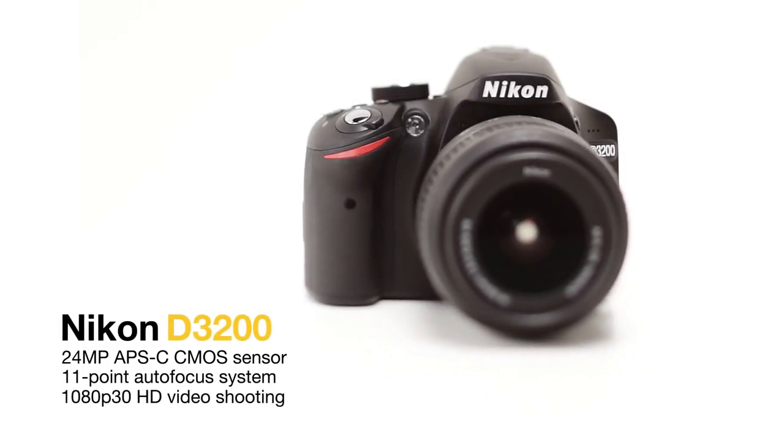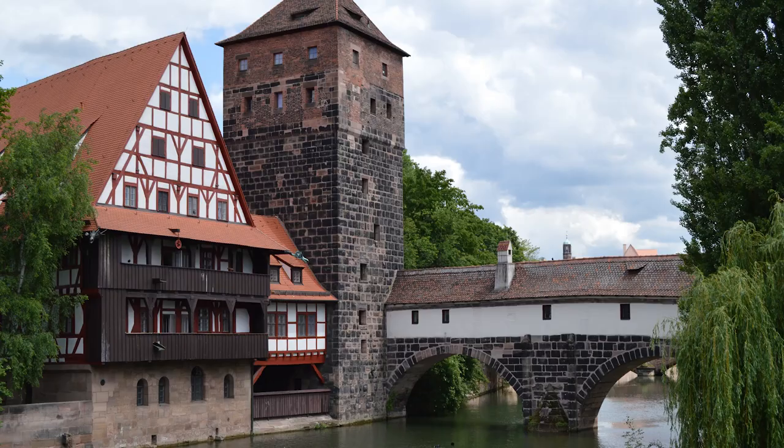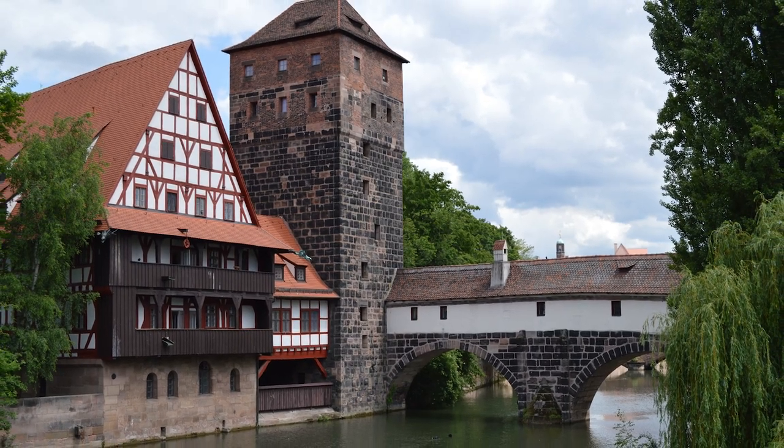I'm Richard Butler from DP Review and this is the Nikon D3200. The D3200 is the company's entry level model and at 24 megapixels is the highest resolution camera in its class.